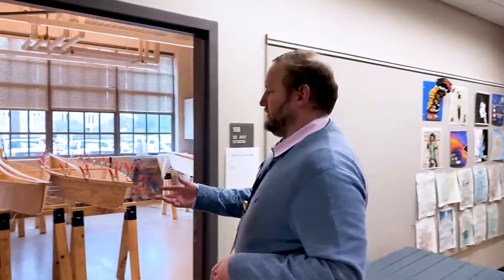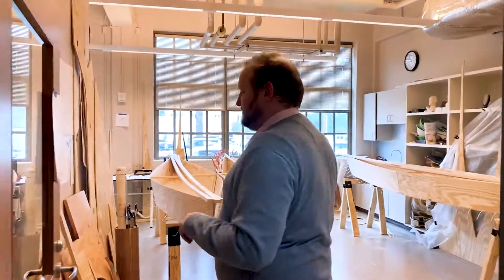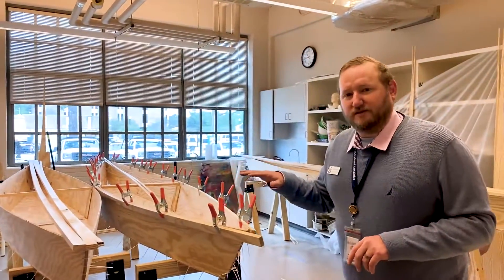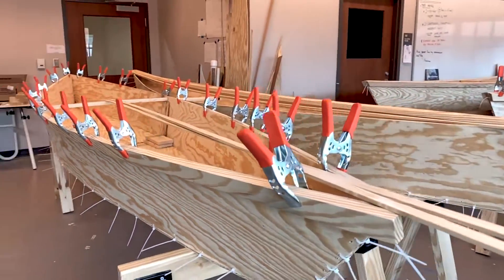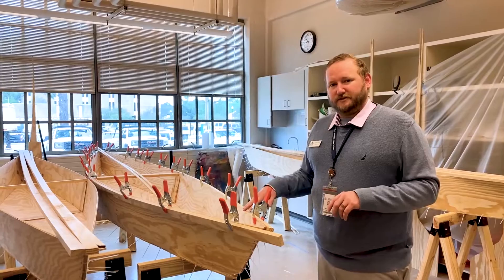The last room in this hallway is our three-dimensional art studio, which houses classes like ceramics and sculpture. Right now, one of the things the three-dimensional students are doing is actually building their own boats — a really neat and unique opportunity, and something they can put in their portfolios if they want to go to art school.